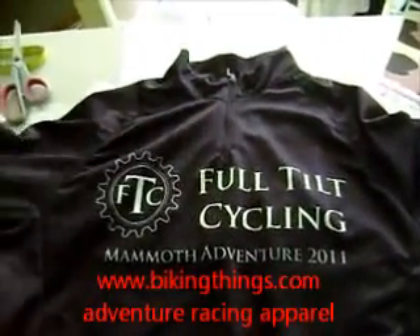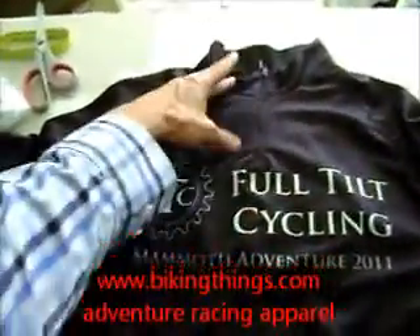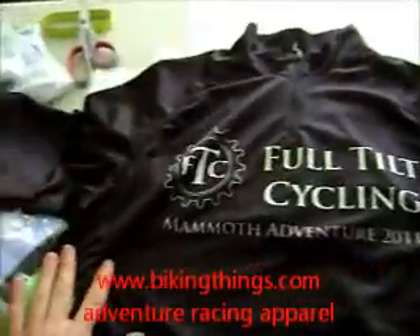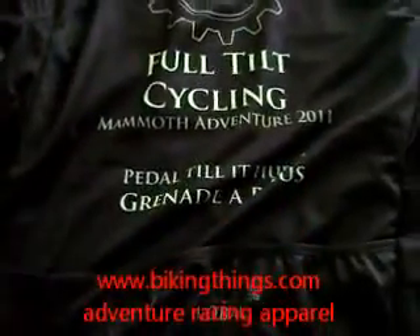Here's a custom-made bike jersey in all black digital sublimation with a short zipper. It's got the logo for Full Tilt Cycling on the back, the logo a lot larger, and a couple of other sponsors.